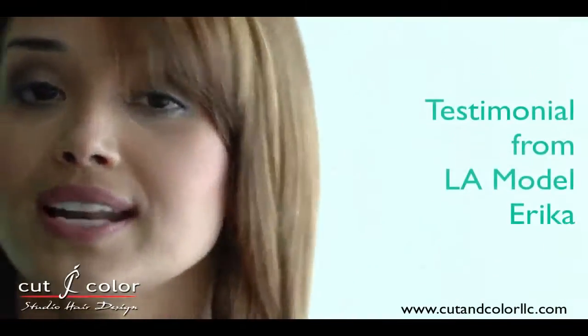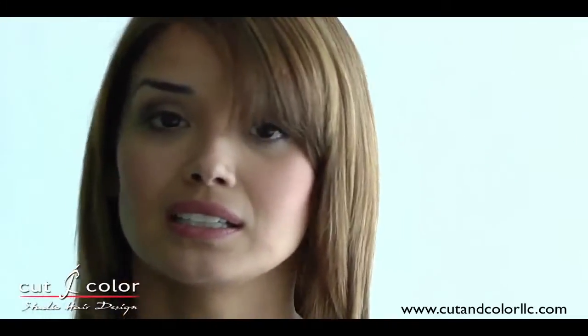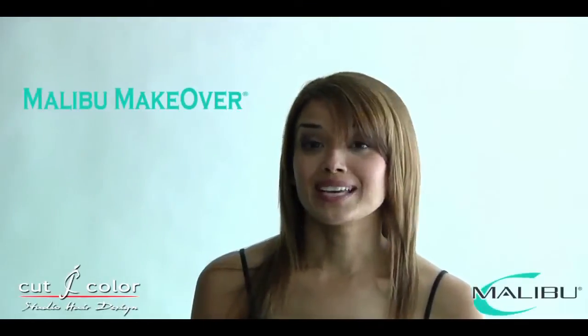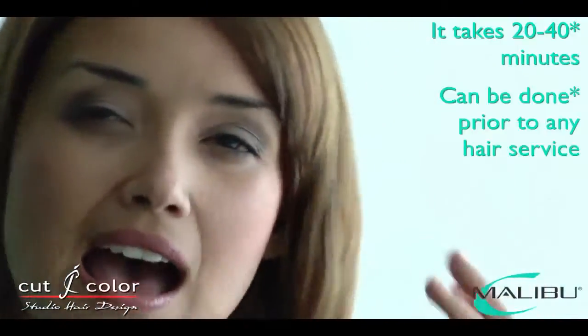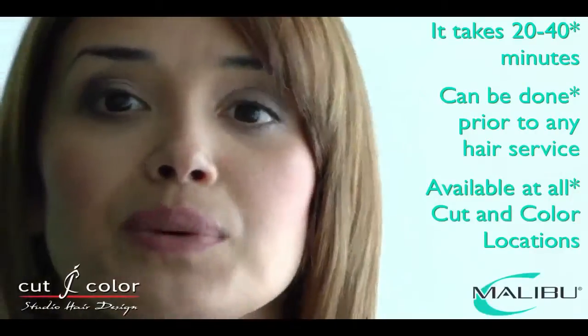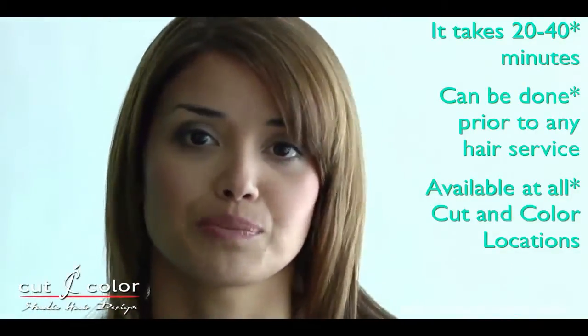I bought a shower filter and installed it and thought that was all I needed to keep my hair looking good and keep the minerals from affecting my hair. But when I tested my water months later, it was extremely hard. So I needed a makeover. I came to Malibu Wellness and they used the Malibu C product on me. Now my hair is feeling light and fresh — it was very heavy before and would get this really ugly orange tint to it.